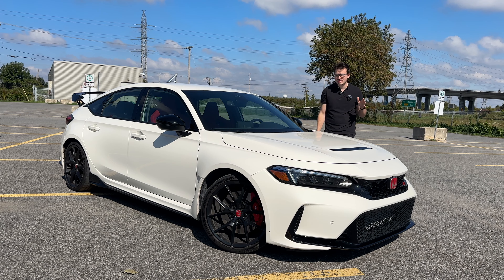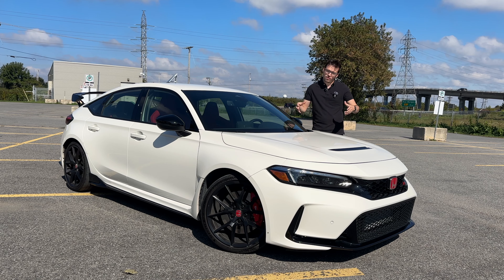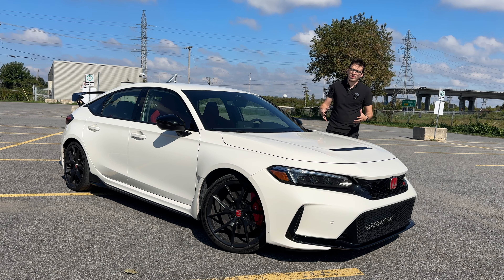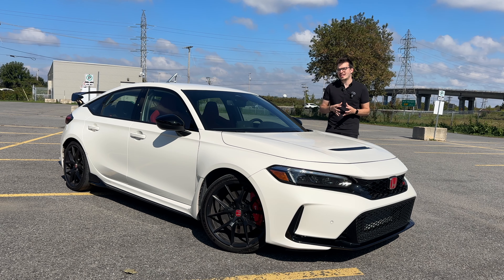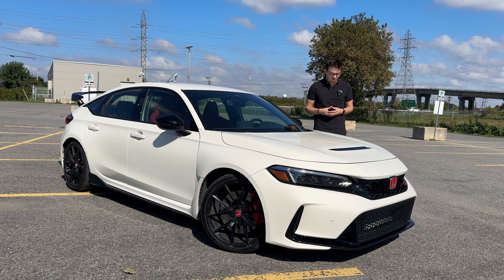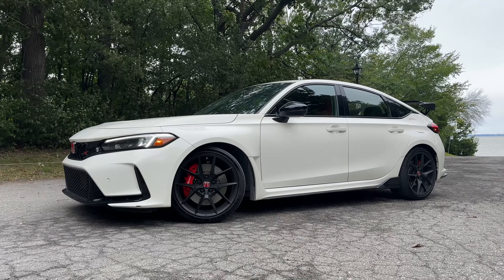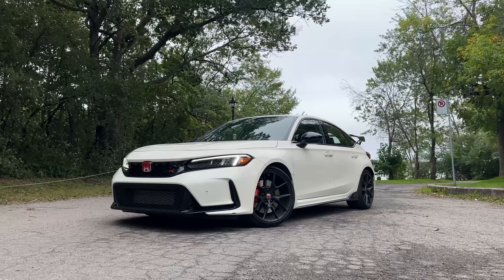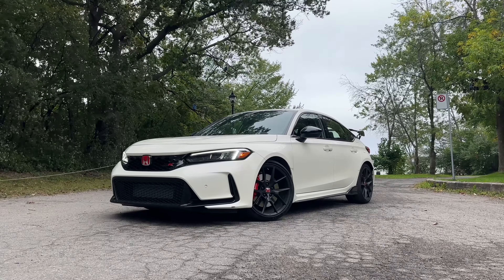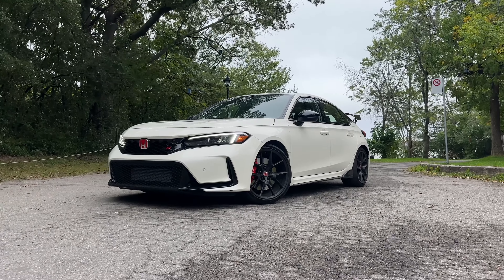Now of course it comes standard in just the six-speed manual transmission, which I think is the right way to go for a vehicle like this. We've also got front-wheel drive, so you might be able to drive this thing a little easier in the winter — that's also great news. And with all that horsepower, you have Brembo brakes that come with it as well, because you need to be able to stop. We've also got an independent strut front suspension and an independent multi-link rear suspension.